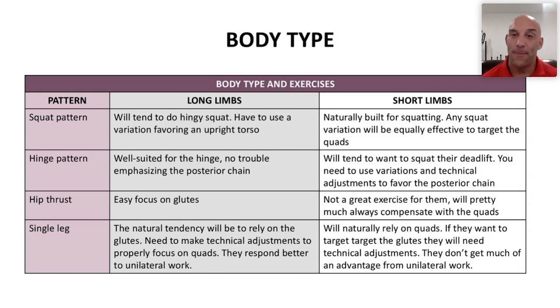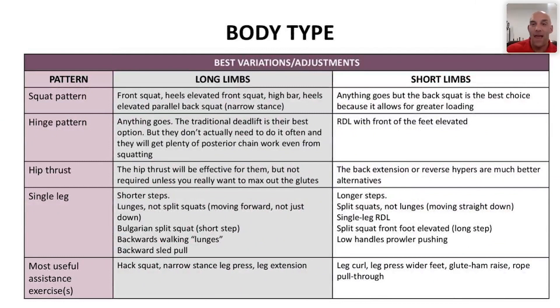For single-leg movements like lunges, split squats, and step squats, long-limbed individuals naturally tend to rely on the glutes, so they need technical adjustments to properly focus on the quad — getting a greater stretch of the quads. Interestingly, people with longer limbs tend to respond better to unilateral work. Short-limbed individuals naturally recruit quadriceps on single-leg work, so if they want to target the glutes they will need technical modifications to force a greater stretch there.